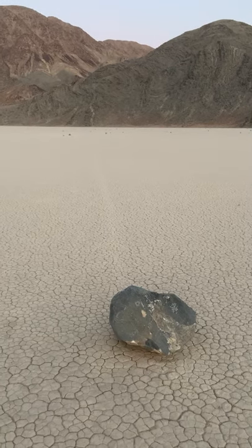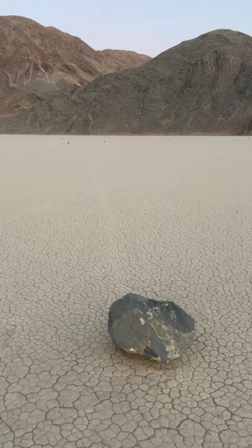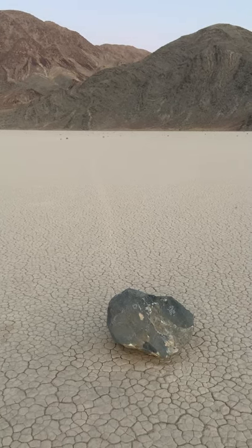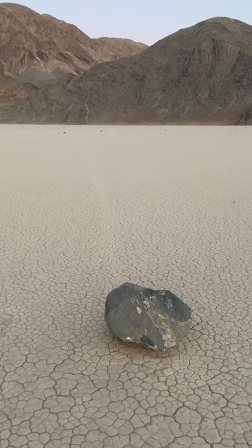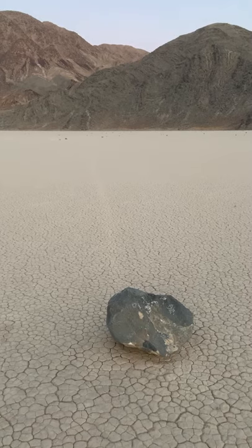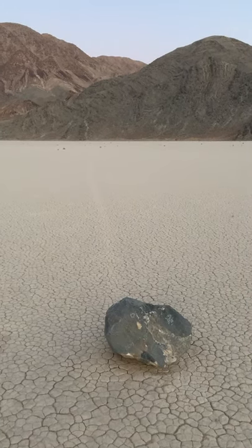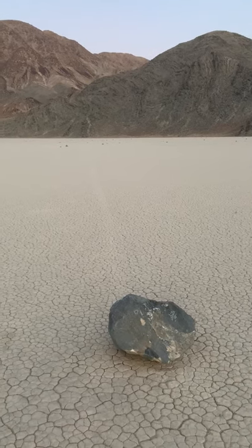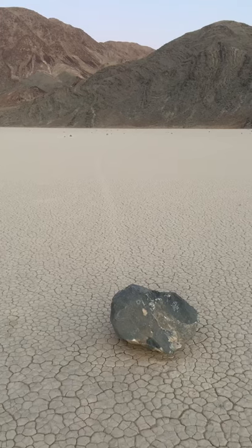In winter, there is maybe a couple of inches of water. It freezes. The stones are basically enclosed in ice, but the ice is only maybe an inch thick — kind of thin. The water underneath is very muddy, but it's not icy. So just the top surface is icy, and the rocks are enclosed in this ice.